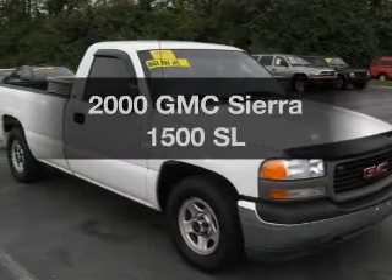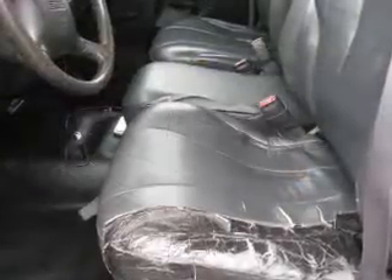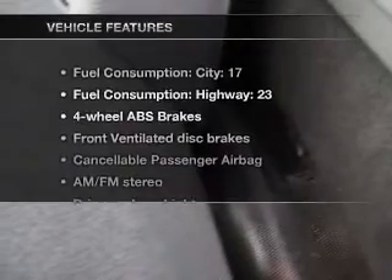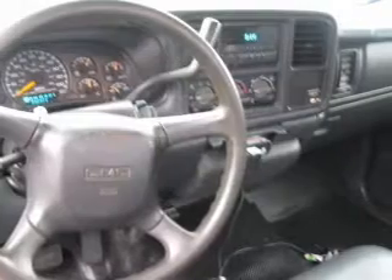If you're looking for an automobile with great attributes, look no further. With a powerful 8-cylinder engine connected to a smooth shifting automatic transmission, you will appreciate the safety feature of anti-lock brakes. And with these notable features, you won't want to miss out on the opportunity to own this amazing ride.